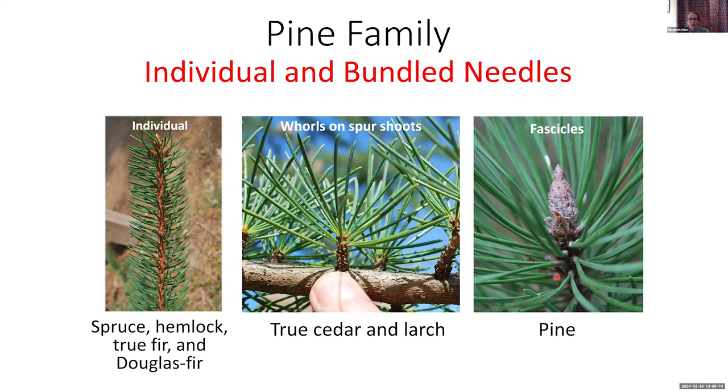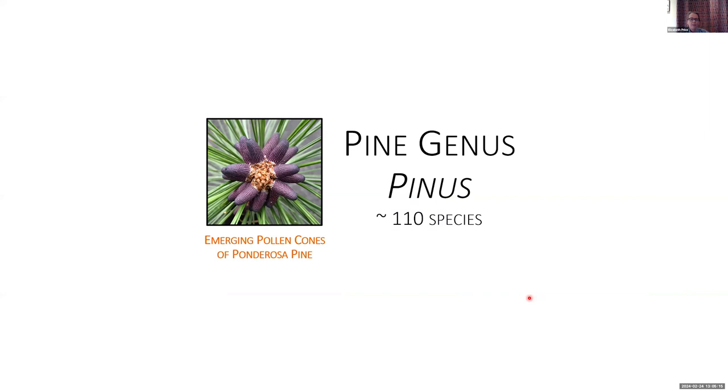We're going to start with the Pine genus and spend a fair bit of time on pines, because it is by far the biggest genus in the family, with approximately 110 species — a very successful genus. Here's a picture of emerging pollen cones on ponderosa pine, which are truly striking. When I lived for a few years in the high desert in eastern Oregon and Bend, I was surrounded by these beautiful cones every spring.